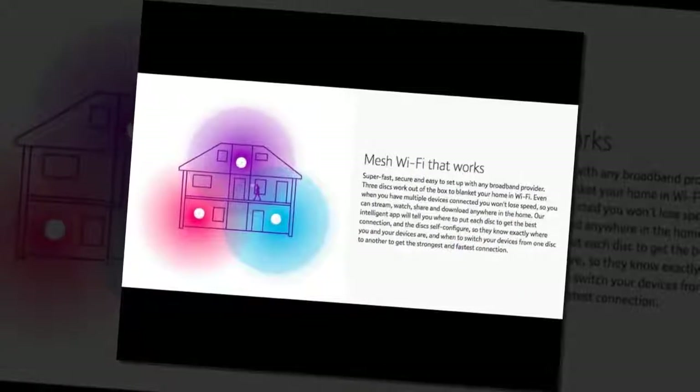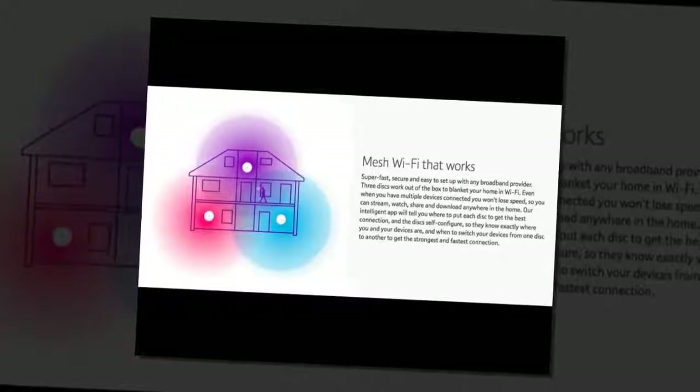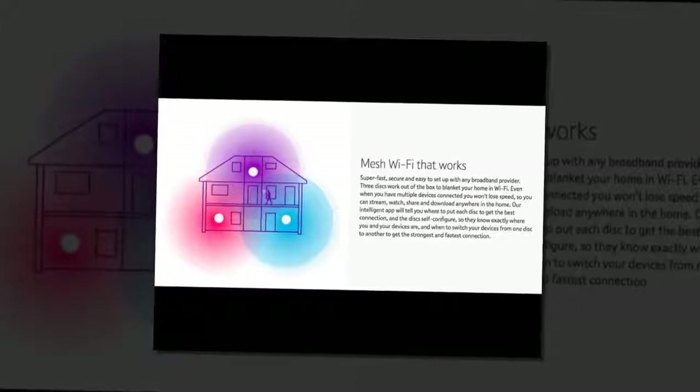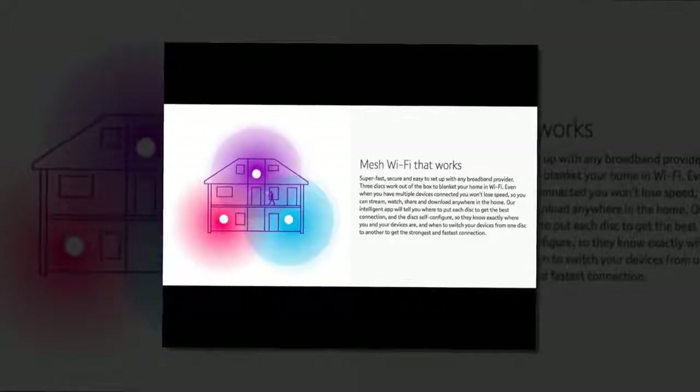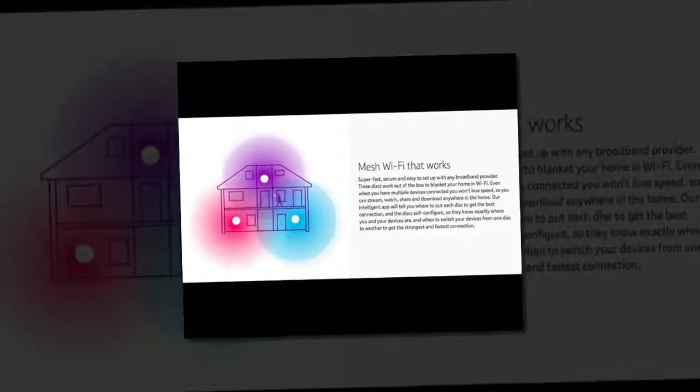Out of the box, setup is incredibly simple with a step-by-step guide meaning the system is up and running in under 10 minutes. Once working, users simply disconnect any gadgets from their current router and reconnect to the new BT network.